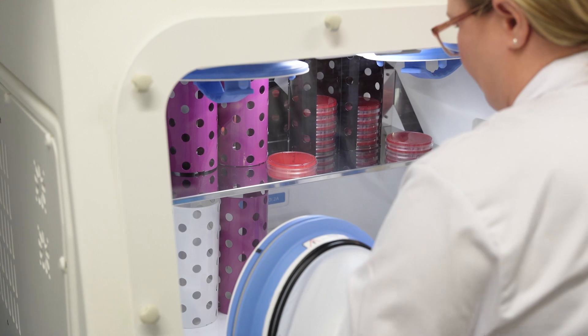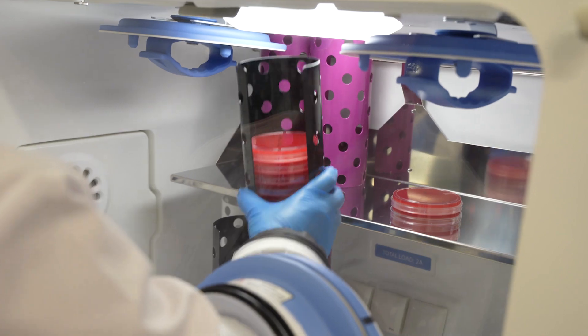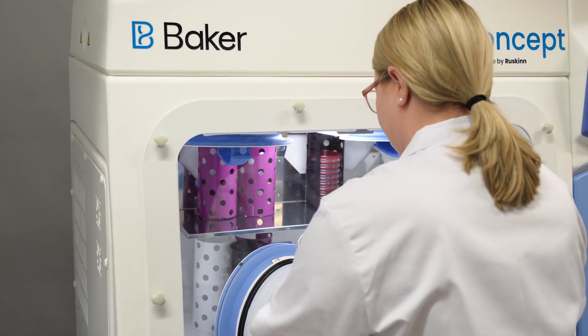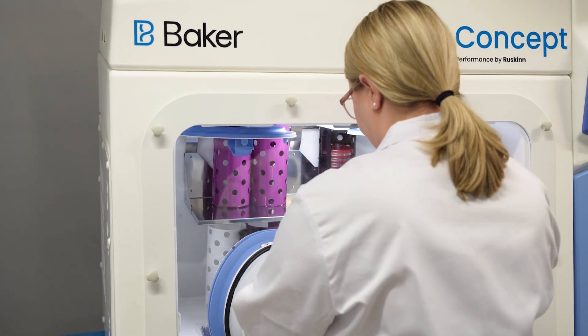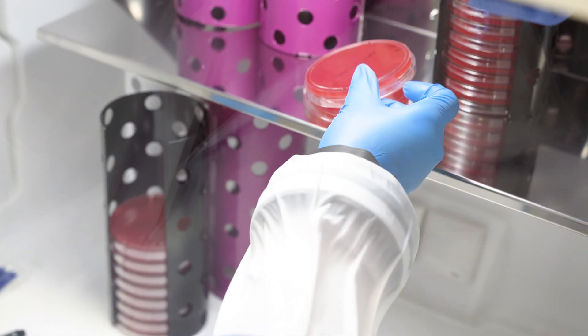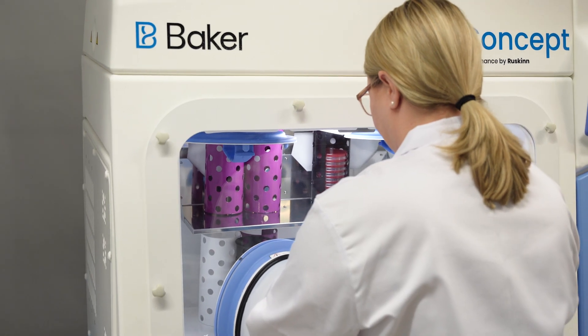Fully temperature and humidity-controlled working chamber, designed for both sample handling and incubation. Generous capacity for working and incubation, where the maximum capacity of 90mm petri dishes is as high as 500. Direct access to the samples during the incubation and comfortable working ergonomics.